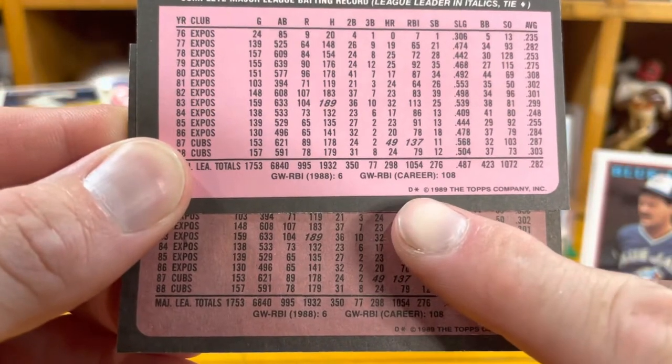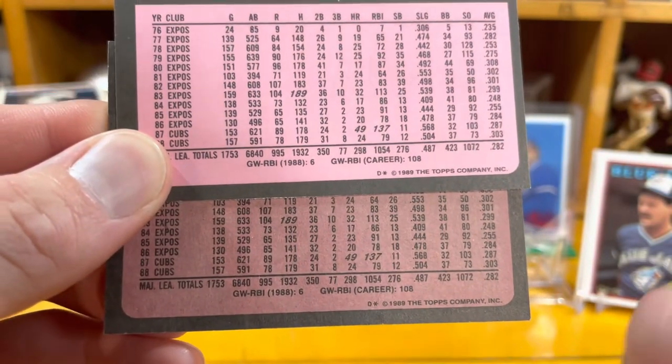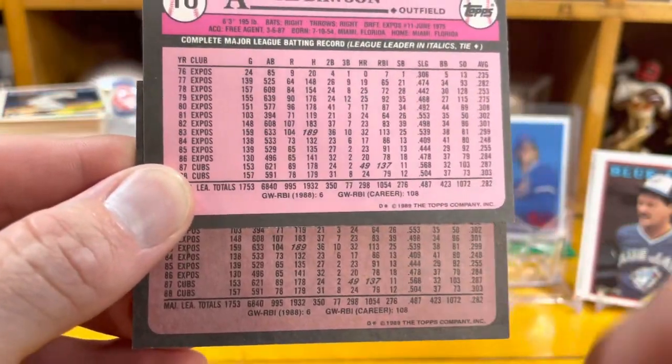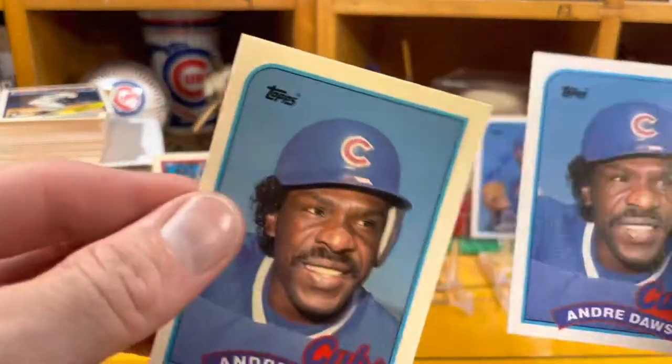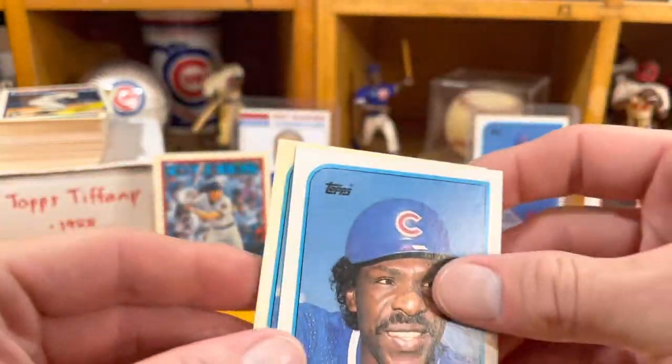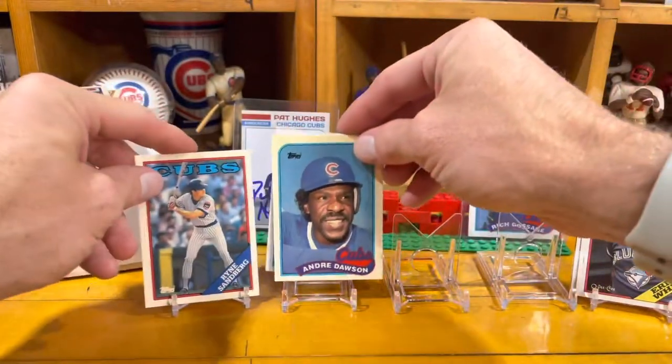The one star — and again certain years matched, so there isn't a difference that way. It doesn't say anywhere on the card 'Tiffany' — it's just the gloss and the card stock used. There's my Dawson rainbow.